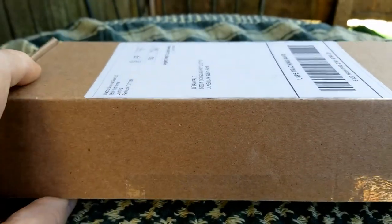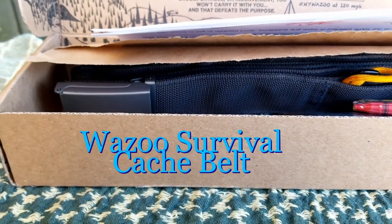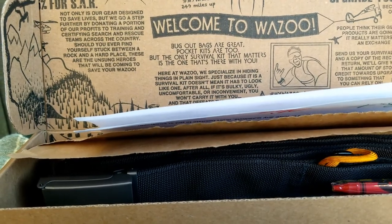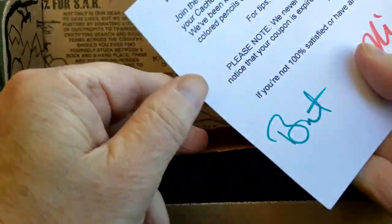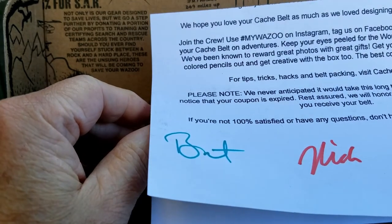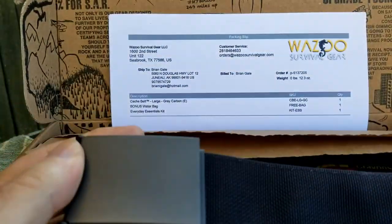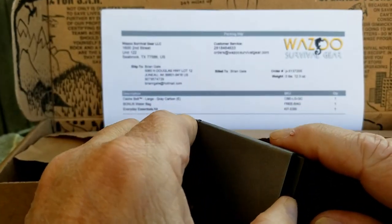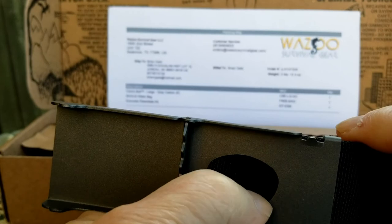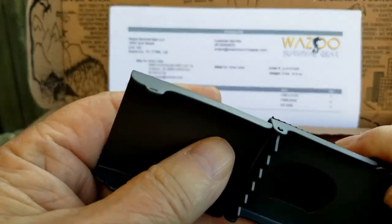My cash belt — let's take a look at this thing. Now, as I said, this is called a cash belt, and by that you're supposed to be able to put a bunch of stuff in there. Look at all those goodies on the box. There's a letter — right up top it says, 'Please note, we never anticipated it would take this long to get you your belt.' And here's the belt. This apparently is the culprit for why it took so long — there's maybe a bottle opener in here. Looks like a bottle opener.